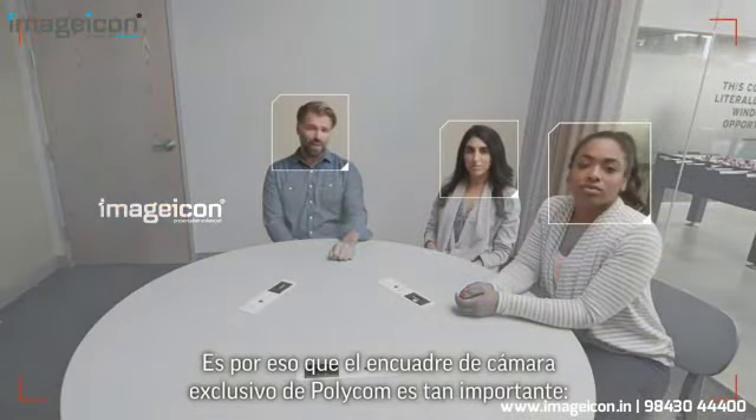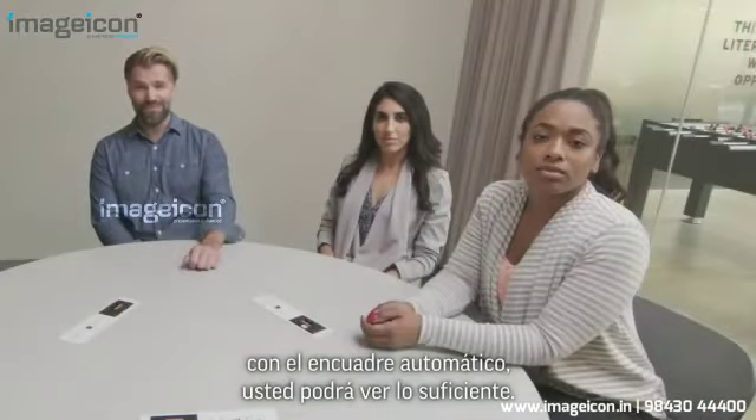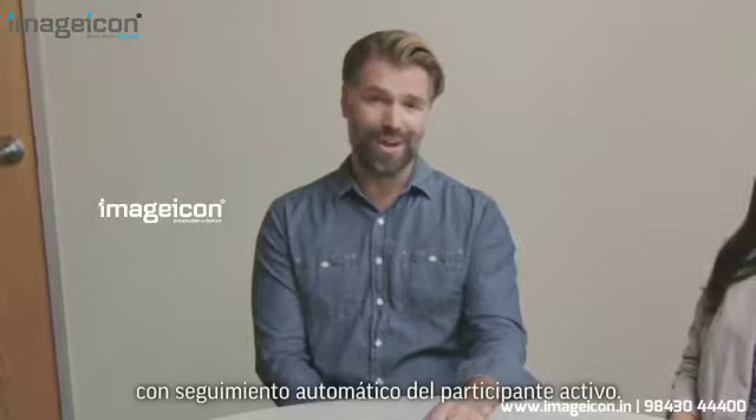That's why Polycom's unique automatic camera framing is so important. With automatic framing, you'll see just enough. What's more, Polycom Studio comes equipped with automatic speaker tracking.